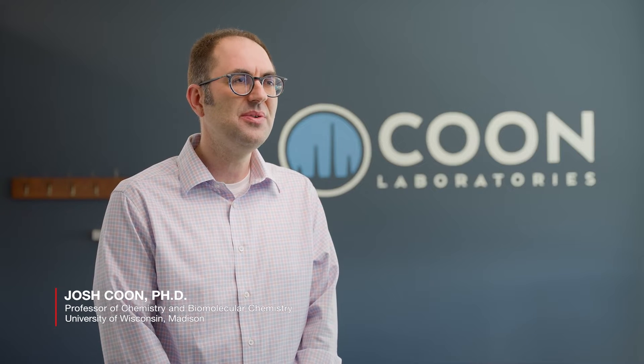Hi, my name is Josh Kuhn and I'm a professor at the University of Wisconsin-Madison and also at the Morgridge Institute for Research. My research focuses on leveraging mass spectrometry to solve cool problems in biology.